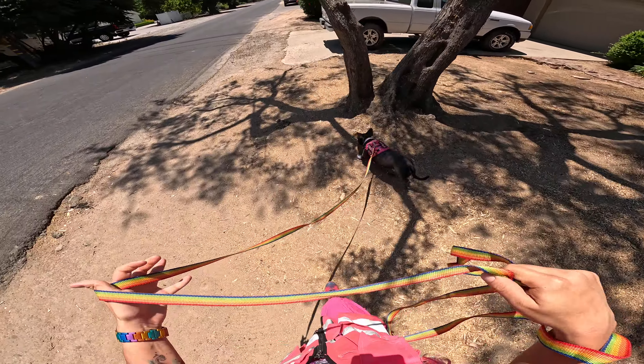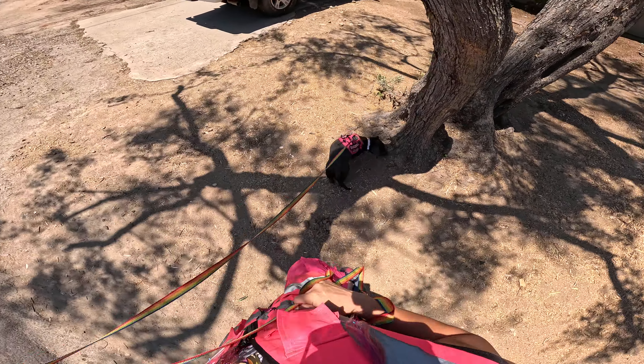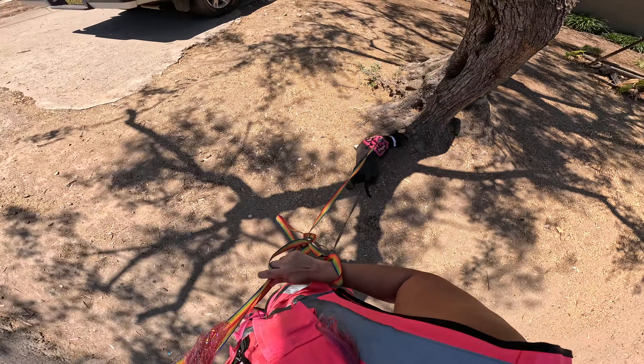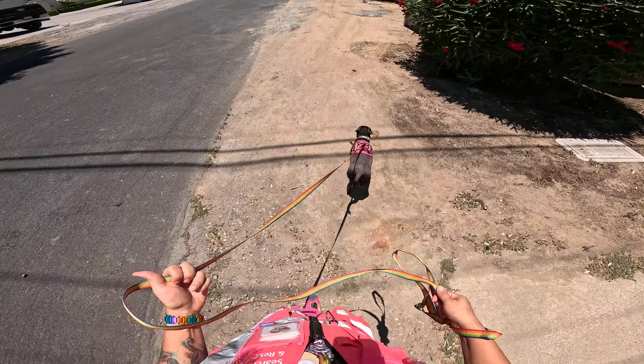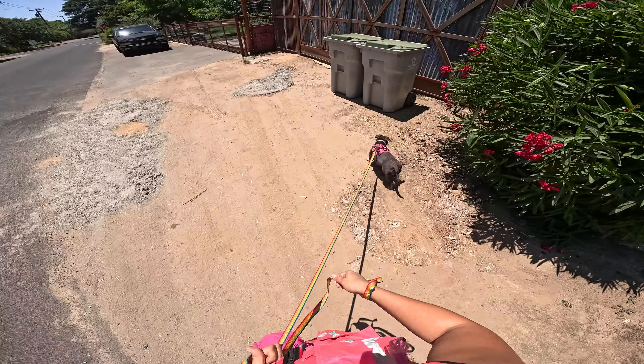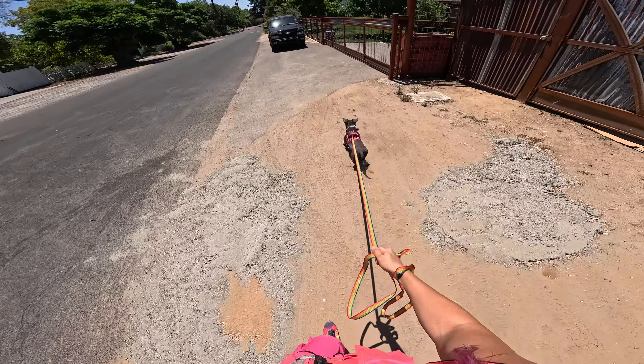Leave it — she's wanting to go in the yard. I'm not going to let her go that far. Leave it. Critter. Again she wants to swerve into the road. Got to keep that leash short.